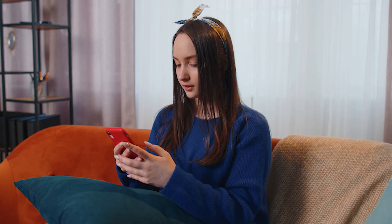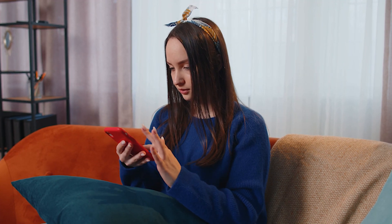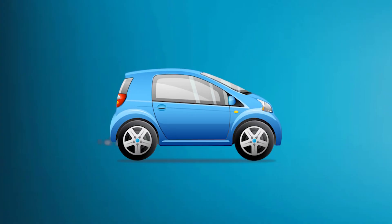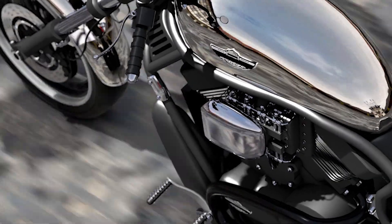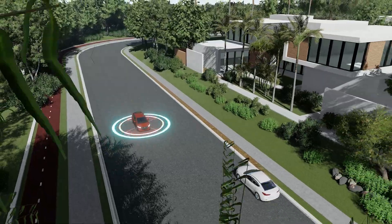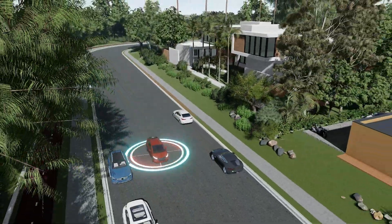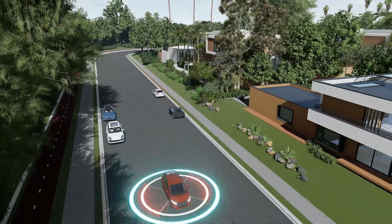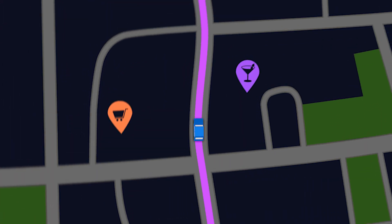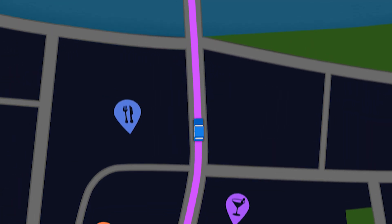But hidden GPS devices aren't just about stealth — they are also about functionality. Take, for example, the Spark Nano 7, a waterproof GPS tracker designed for cars, trucks, and motorcycles. This device operates covertly, doubling as a reliable fleet tracker while remaining steadfastly attached to your vehicle, even in challenging conditions.